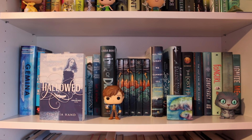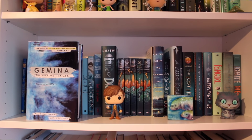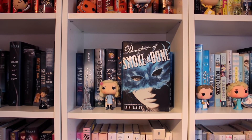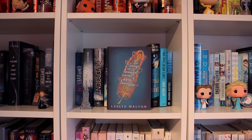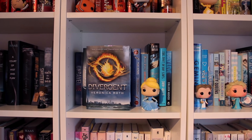Hallowed by Cynthia Hand, the second book in the Unearthly trilogy. The Geography of You and Me by Jennifer E. Smith. Gemini by Amy Kaufman and Jay Kristoff, the second book of the Illuminae Files. The Lion, the Witch and the Wardrobe, the second book of the Chronicles of Narnia by C.S. Lewis. Ugly Love by Colleen Hoover. The Fault in Our Stars by John Green. Daughter of Smoke and Bone by Laini Taylor, the first book of that trilogy. Second Chance Summer by Morgan Matson. The Rose and the Dagger by Renée Ahdieh, the second book of the Wrath and the Dawn duology. Mockingjay by Suzanne Collins, the third book of the Hunger Games trilogy. The Strange and Beautiful Sorrows of Ava Lavender by Leslie Walton. The Son of Neptune by Rick Riordan, the second book of the Heroes of Olympus series. Divergent by Veronica Roth, the first book of the Divergent series.